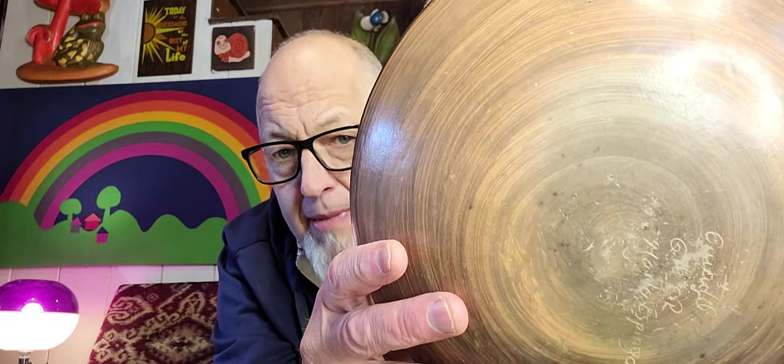There's some writing on the bottom, but researching it led me down a path to nowhere. All that said, this is about a $28 to $29 bowl because it is handmade, it is old, and it's in perfect condition — not a scratch on it.